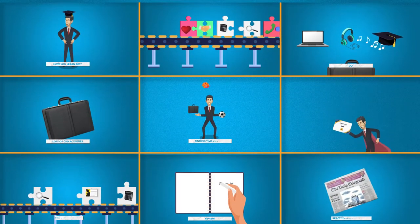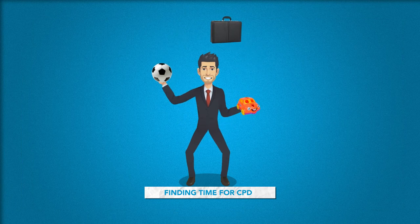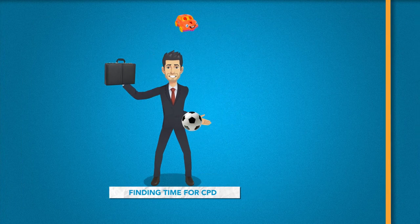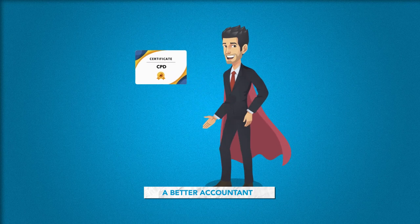Did you know that 1 in 5 accountants end up scrambling to complete at least 50% of their CPD in the last 30 days before the deadline? We get it — you've got a demanding job and a hectic personal life to juggle. It's not easy to find time for CPD, but it's important you do, because the more you put into it, the better accountant you'll be. So how do you make sure you get the most value from your CPD?